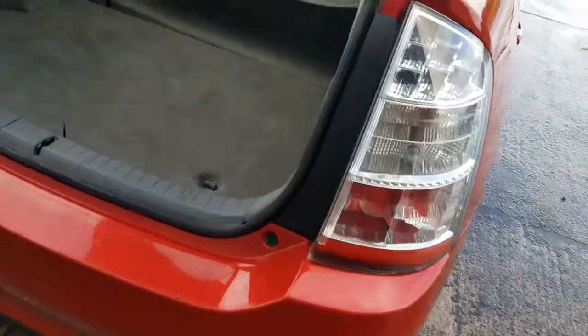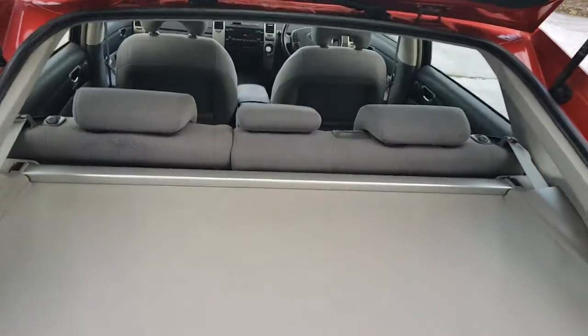Tyres at the back are new — or nearly new. Nice and clean in the boot. It's got the load cover as well to keep it all secure. 60-40 folding seats.